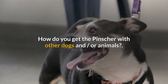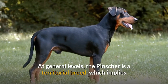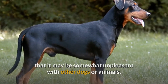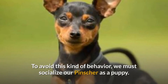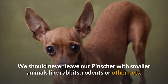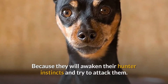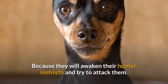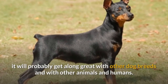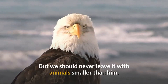How does the pincher get along with other dogs and animals? At a general level, the pincher is a territorial breed, which implies that it may be somewhat unpleasant with other dogs or animals. To avoid this kind of behavior, we must socialize our pincher as a puppy. We should never leave our pincher with smaller animals like rabbits, rodents or other pets, because they will awaken their hunter instincts and try to attack them. If we socialize well as a puppy, it will probably get along great with other dog breeds and with other animals and humans, but we should never leave it with animals smaller than itself.